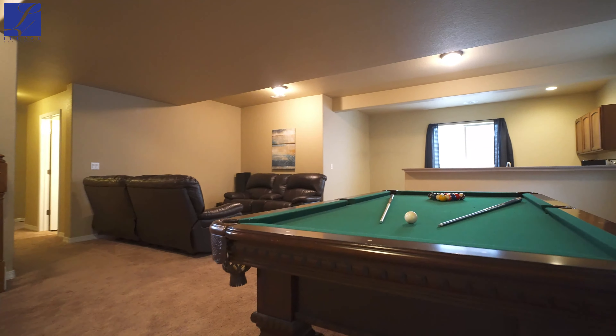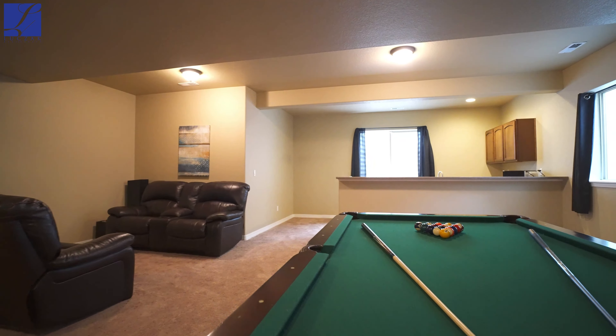An oversized basement with a family room — maybe even a rec room — also has a full wet bar.